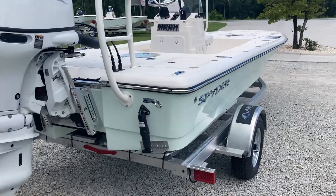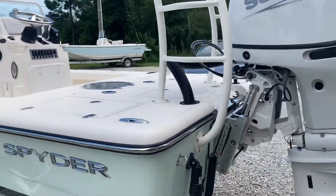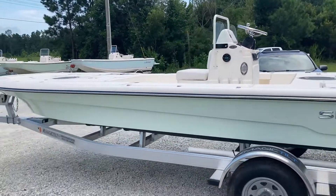Aluminum single axle trailer. Hydraulic steering. Stereo. This thing is ready to go fishing. Give us a call: 910-381-7921.